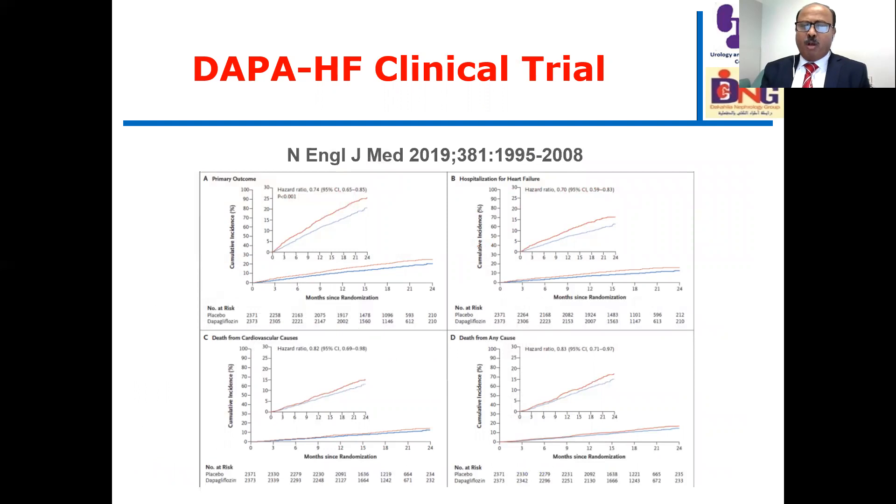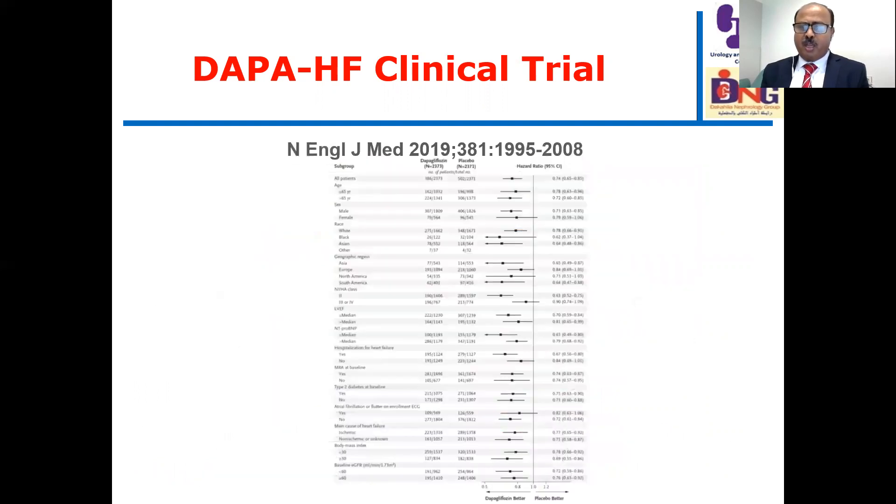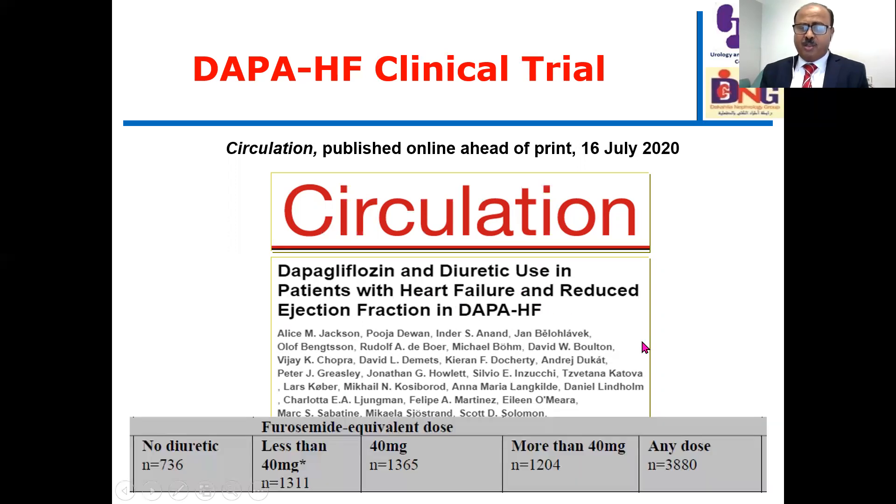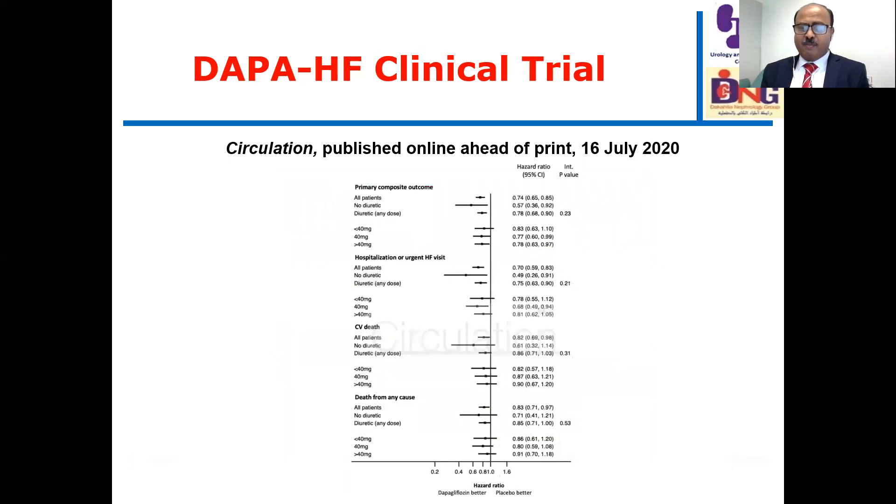Dapagliflozin was beneficial and associated with significant improvement in patient outcomes irrespective of patient demographics. A recent analysis addressed DAPA-HF results in relation to diuretic use, stratifying patients by furosemide dose: no diuretics in 700 patients, 40 milligrams in 1,300, above 40 milligrams in 1,200, and any dose in approximately 3,800 patients. This analysis showed that the benefit of dapagliflozin was stable and persistent irrespective of whether patients were using diuretics or not — dapagliflozin was independent of diuretic use.